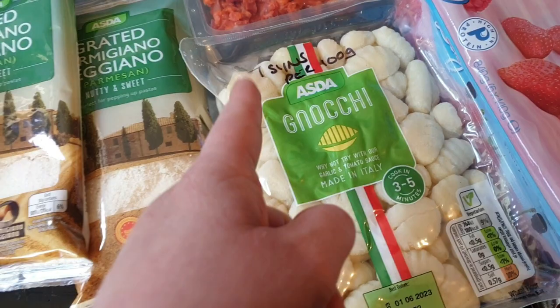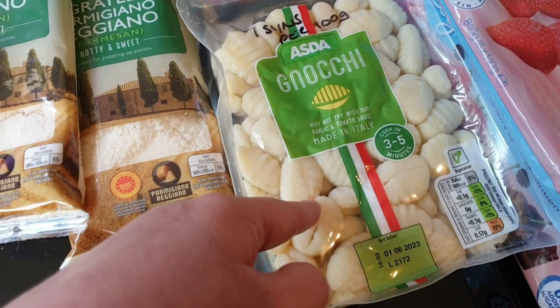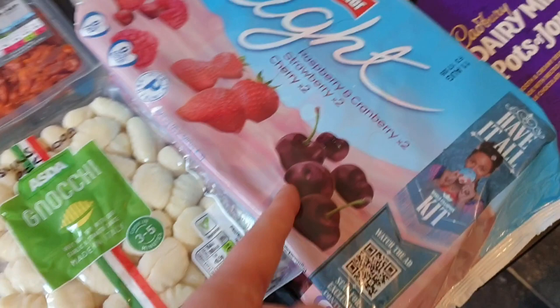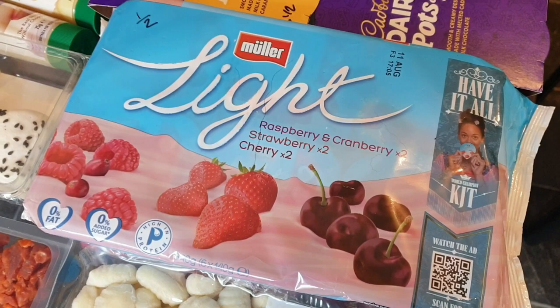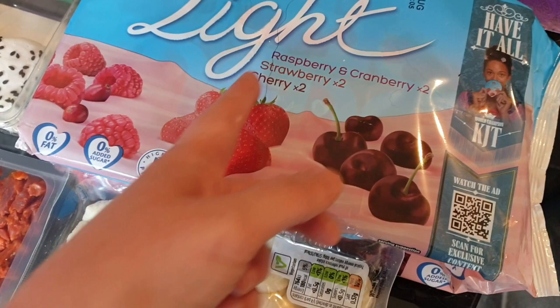I also got a packet of gnocchi - this is seven sins for 100 grams, the whole pack is 500 grams, so you have to be careful weighing it out. And these Muller Lights aren't the ones I ordered - I ordered the raspberry donut ones but they weren't in stock. But these are fine. I'm preferring the fruitier yogurts at the minute because I eat a lot of yogurt with fruit. So I've got raspberry and cranberry, strawberry and cherry, and they're all half a sin each.